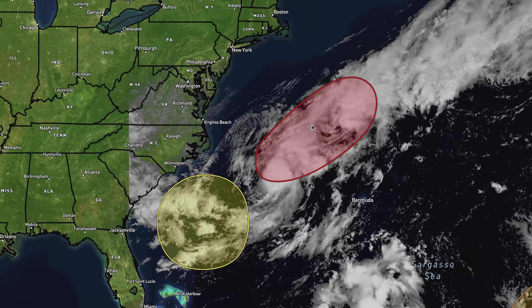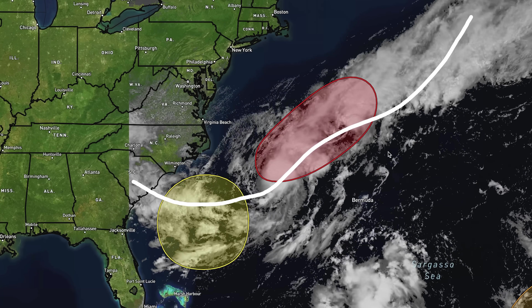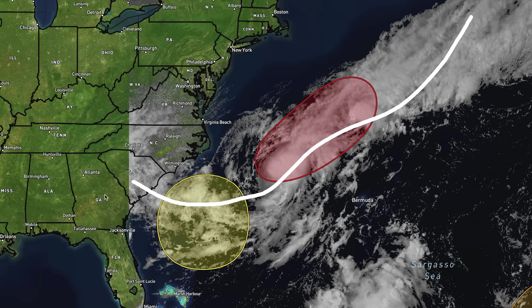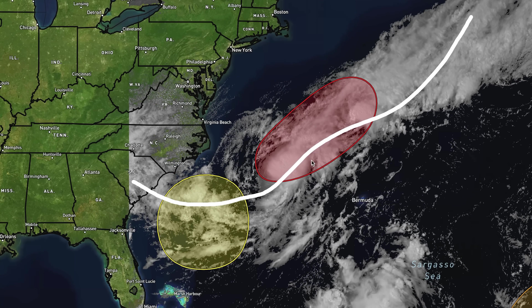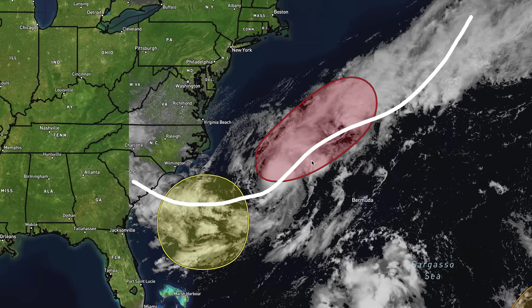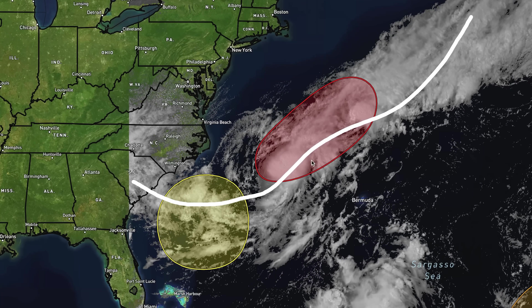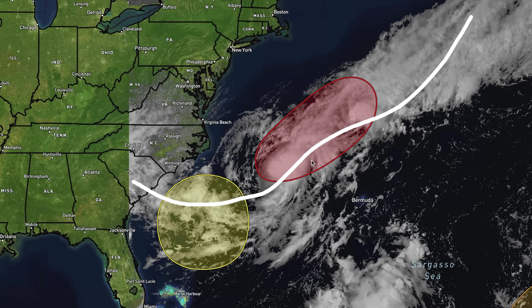We talked about this over a week ago — there's a frontal boundary set up here, and that's why you have so many storms and clouds. Now we're just seeing a bunch of stuff looking to potentially develop along it, as we kind of predicted. As long as that frontal boundary and that storminess is there, and the waters are very warm — which is unlikely to change anytime soon — we're going to be dealing with these areas of potential development.